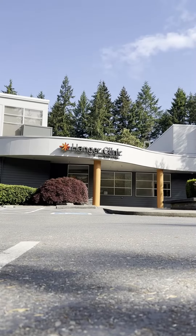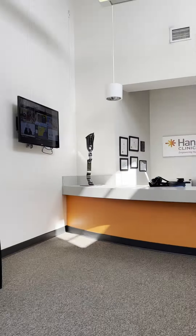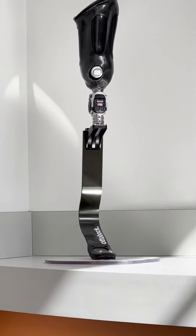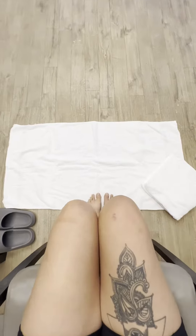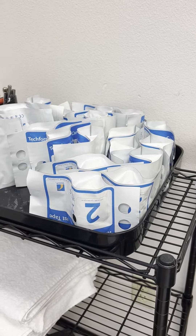Come with me to my first appointment at the Hanger Clinic, where I'll be getting casted for an exosim. The Hanger Clinic makes all kinds of really cool orthotics and prosthetics, like this running leg which is called the Autobock. Pretty cool, huh? But today I'm getting casted for an exosim.